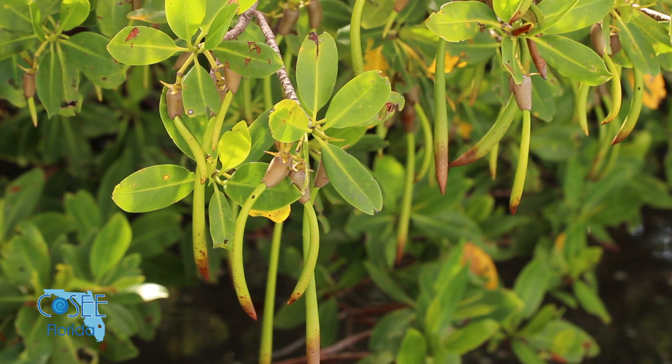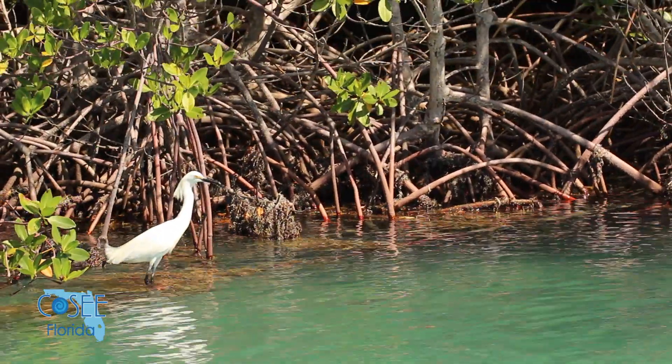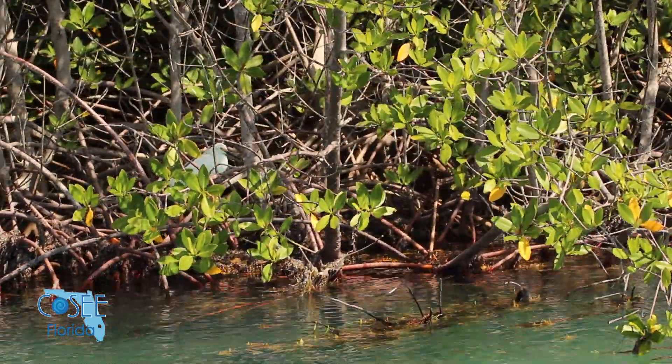Wetlands are by nature a very stressful habitat — they're flooded, they're salty, they're hit with a lot of waves. So conserving the habitat and restoring what's been damaged is really important to get a lot of those areas back on track. We call mangroves ecosystem engineers, meaning the presence of the mangroves on the shoreline actually creates habitat that other organisms can use.